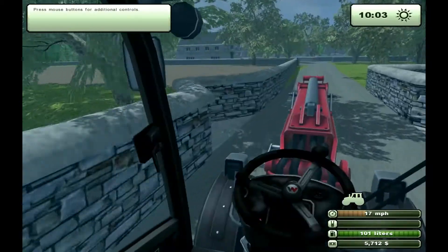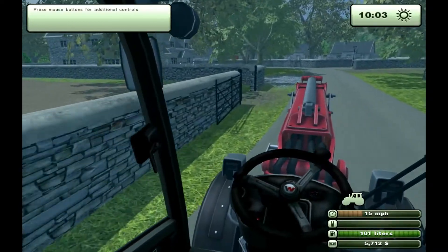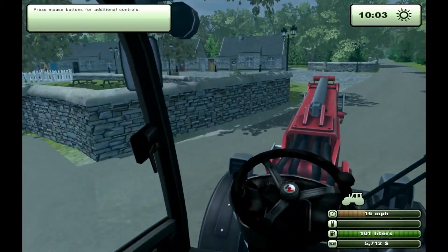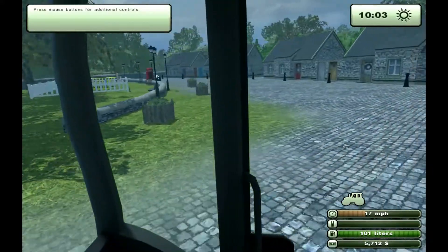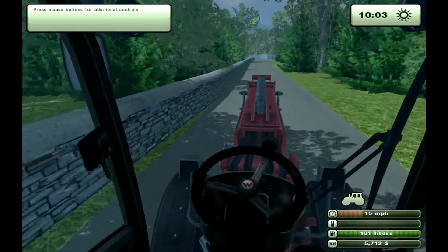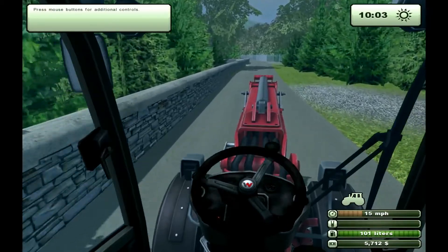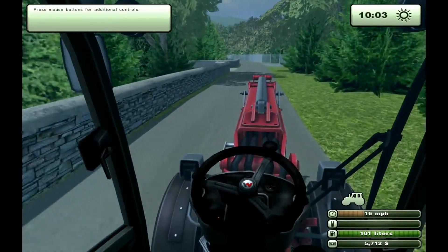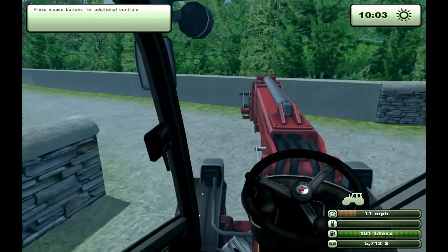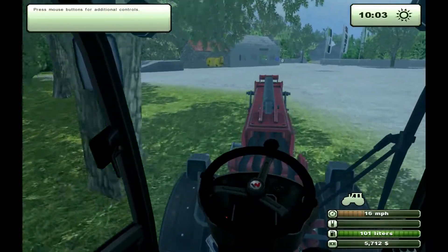We're heading down into the village for the first time. That's the brewery there off to the left, and the village shops, post office and stuff. There's a red British telephone box in there as well. And there's a bio plant up here on the right, just opposite the gate we're going to use on the left.